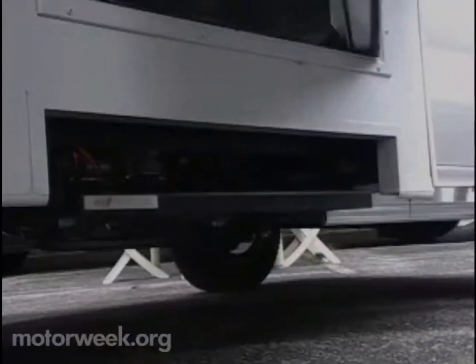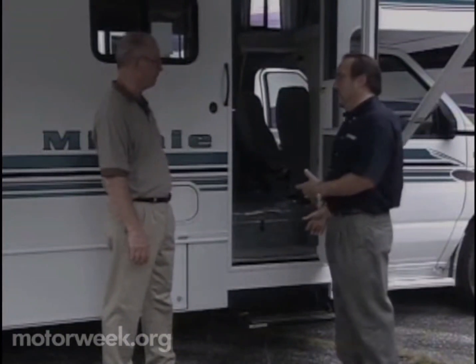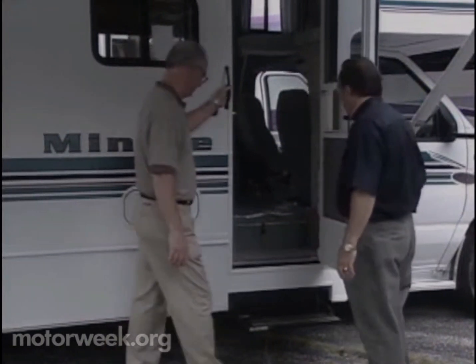The step was something else that I liked — it comes out automatically and it goes back automatically. Well, it used to be a problem because people would drive off with them extended and crash. Curbs don't like steps.